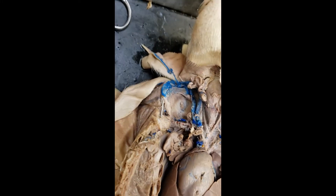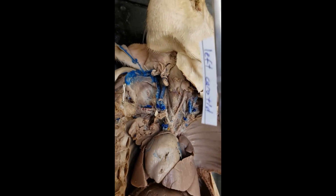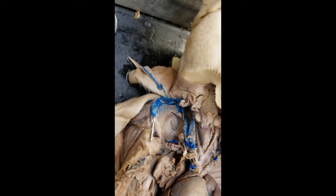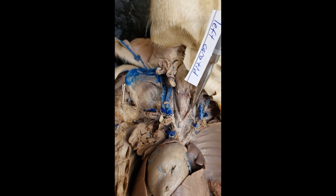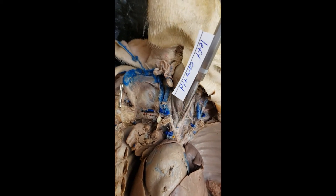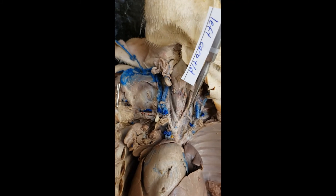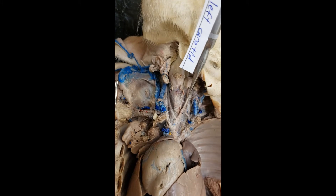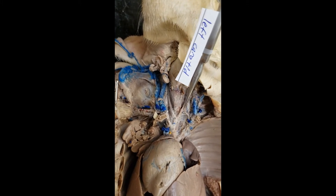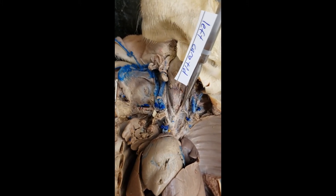And then we have the carotids — we're almost done with the arteries. The left carotid is, of course, going to be over here. You can see this nice vessel, and you can see where it branches off the brachiocephalic and goes all the way up. Left carotid.